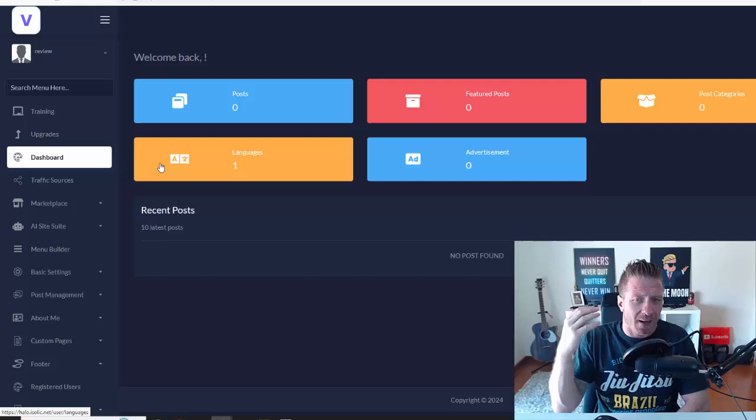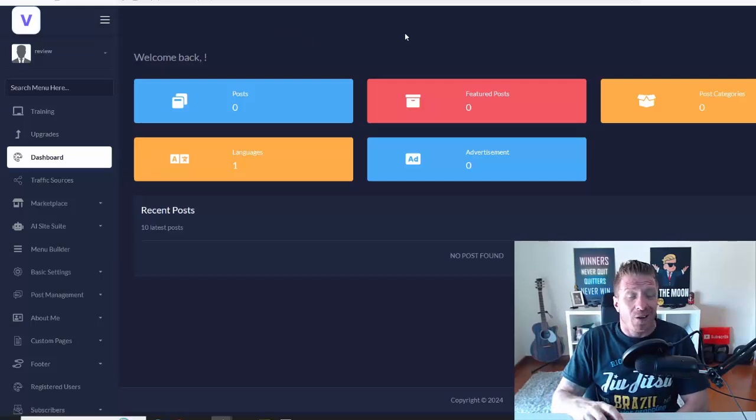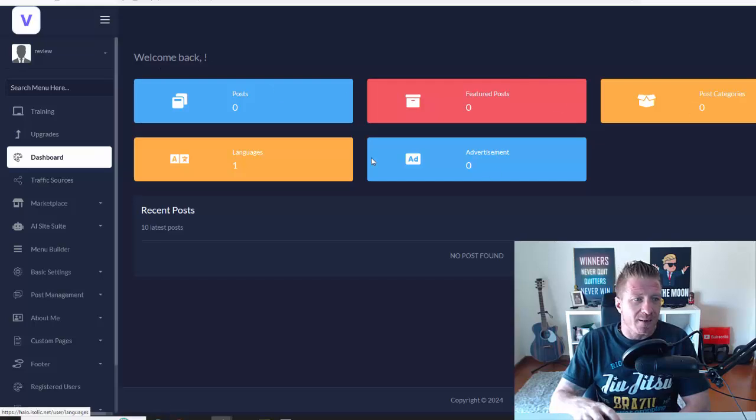I wanted to show you the inside of the members area. You're going to be creating an affiliate site with AI that is focused on recurring income, so you only have to make the sale once and you get that recurring income every 30 days. First, this is the dashboard — we have the post feature, post categories, advertisements, and languages as the general menu for your site.